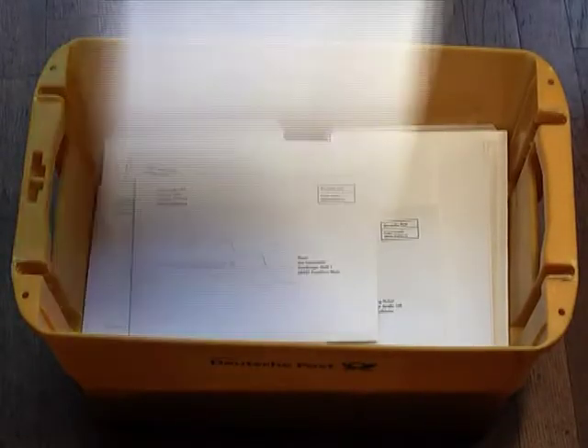During the promotion period, 27,350 envelopes were personalised in this way and reached their destinations.